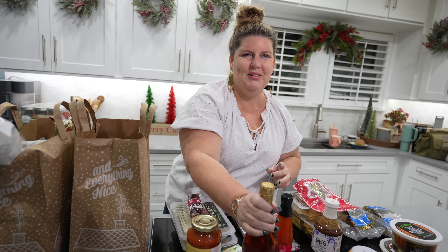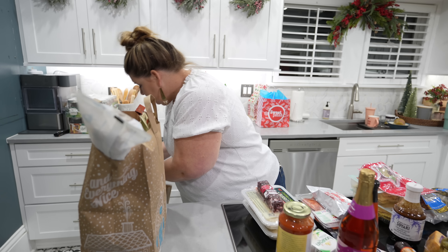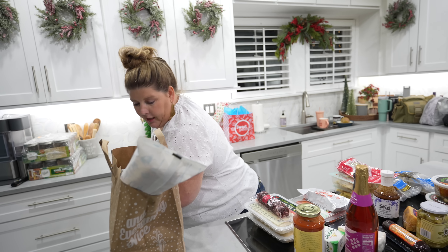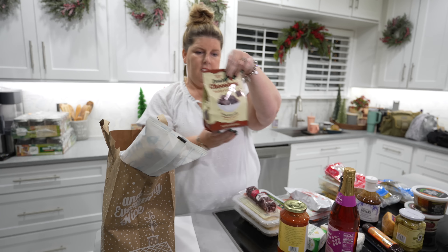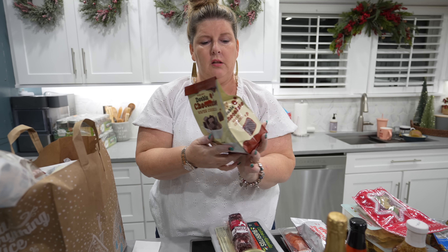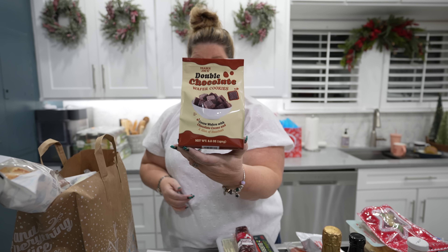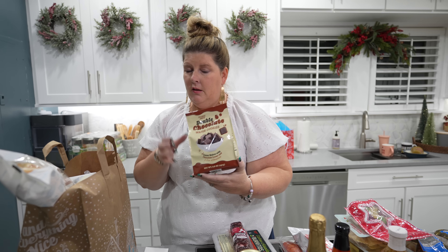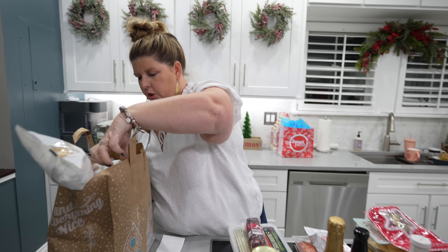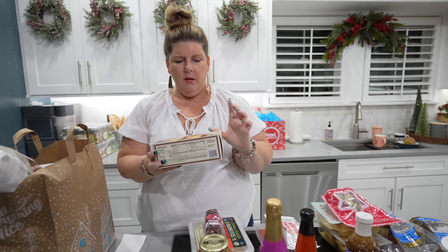We had to get Sugar Plum juice for Abigail. After I show all of this, I want you guys to guess how much it costs. These looked so good - double chocolate wafer cookies: chocolate wafers with chocolate cream and a hint of hazelnut. I think those would be a good little treat.